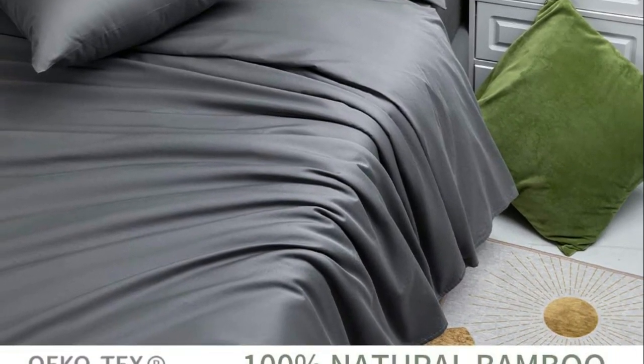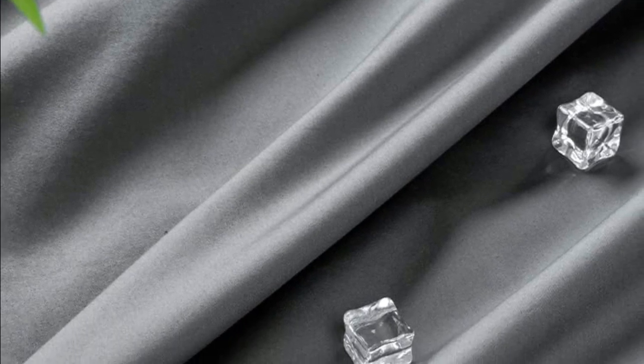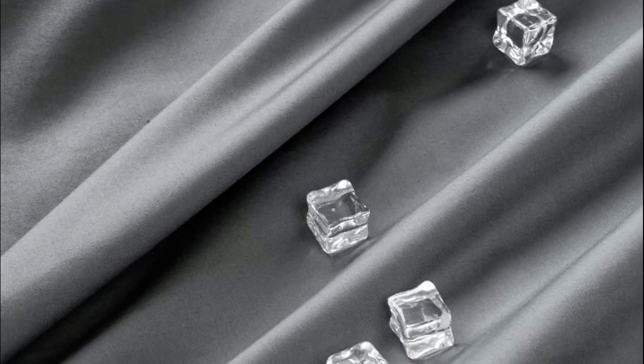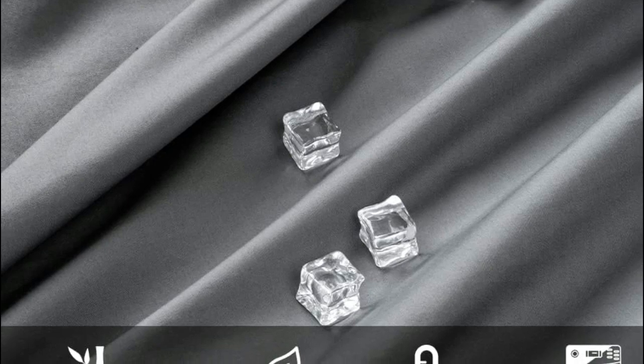What's more, they become increasingly cozy over time with each wash, making them even softer. Pure Bamboo's naturally thermoregulating fabric will keep you cool and relaxed, providing all-season comfort. The sheets are odor and stain-resistant, making them perfect for sensitive skin, hot and sweaty sleepers, and dust allergy sufferers.